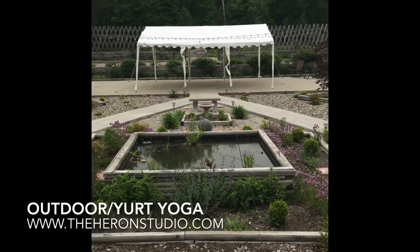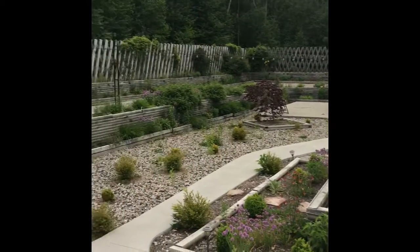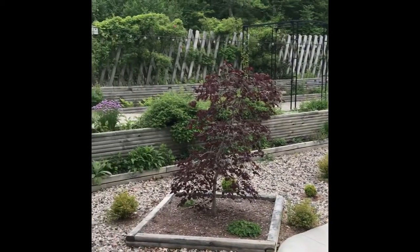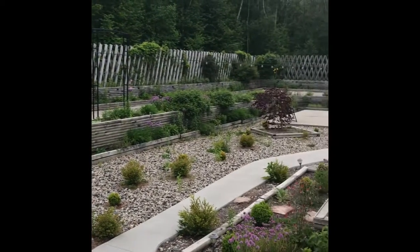Hello yogis, so this is our beautiful outdoor space. This is the tiered garden structure that's one of the lovely features at our community gardens and wildlife sanctuary.